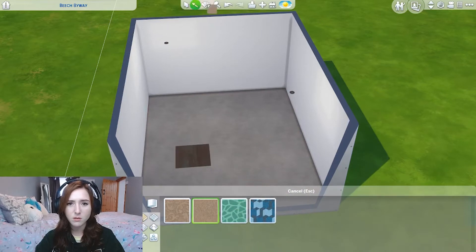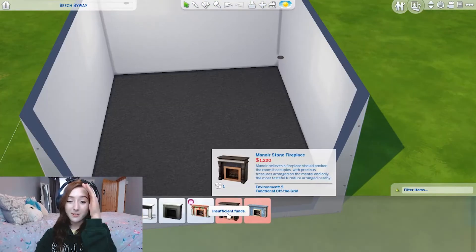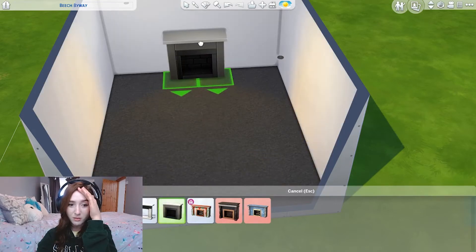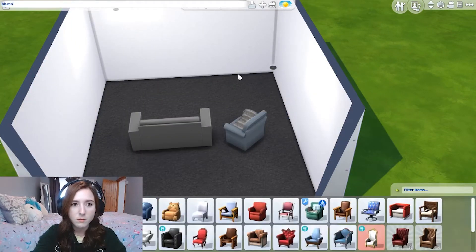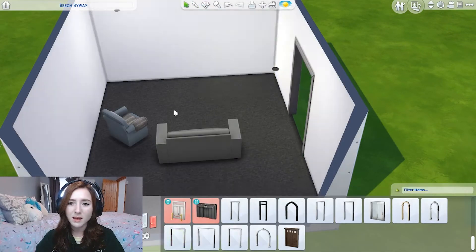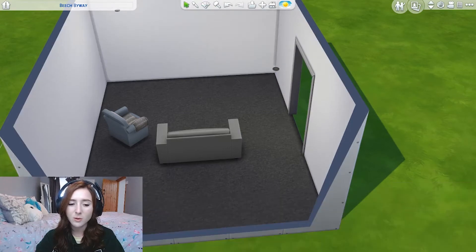Wait, what have I spent eight pound on? No, no, no. Oh we can't afford a fireplace. Oh that's 600 simoleons for that. Bibi.moveobjects. Thank you. Oh my god, 600 simoleons.